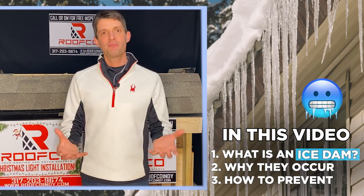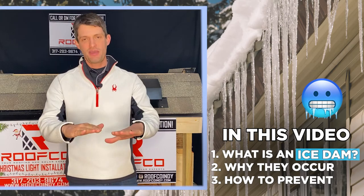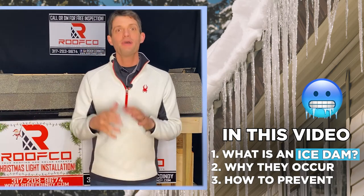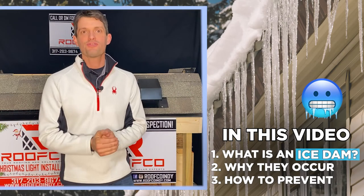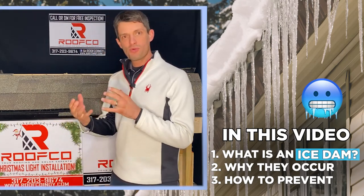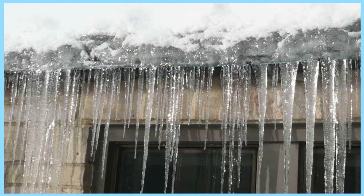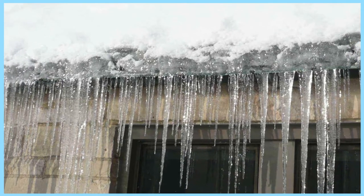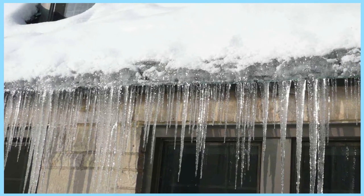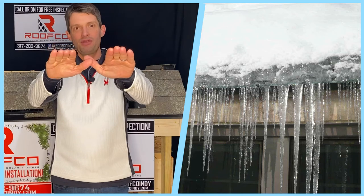One of the things that happens this time of year with such temperature extremes is something called ice damming. Here's why it could be a concern for you: an ice dam can cause a massive leak inside your house right above where it forms. What an ice dam is, is ice that's pushing back up underneath your shingles.